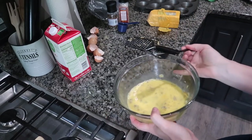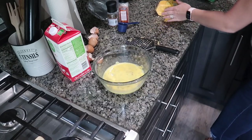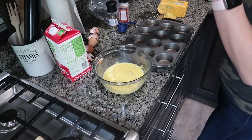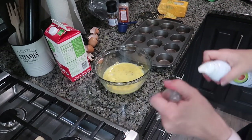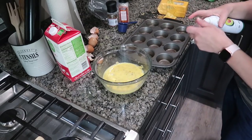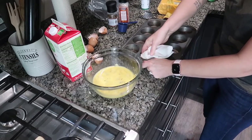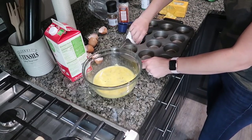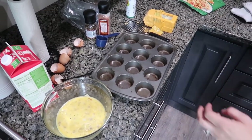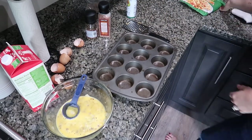This is what it's going to look like with all your stuff mixed in. We're going to put it into our muffin tin. I'm going to use avocado oil spray and grease the inside of each muffin cup with a paper towel since I don't have any liners. Also preheat your oven to 350 degrees.